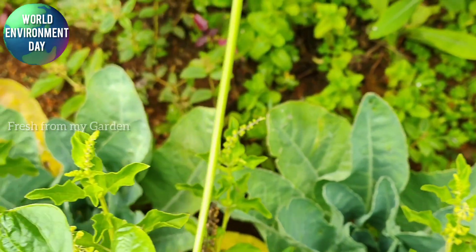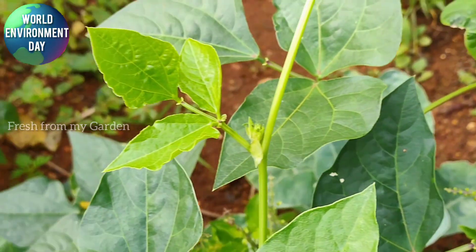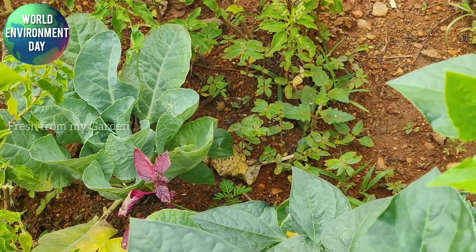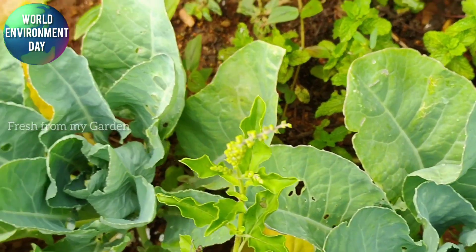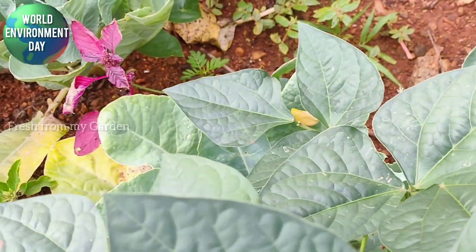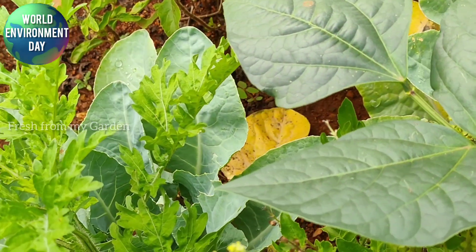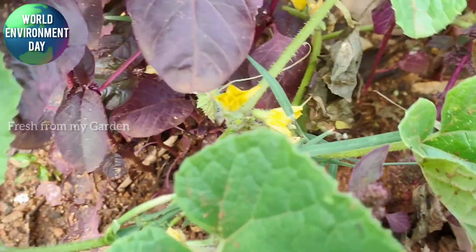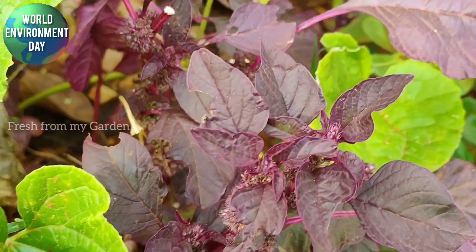Here behind the holy basil you can see a row of cauliflower plants that are doing well in the ground. Since we have limited space for gardening, we also grow a lot of vegetables and other plants in containers. Once I share this vegetable patch with you, I will show those growing in containers on the other side of our garden.